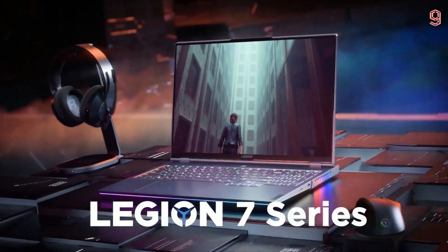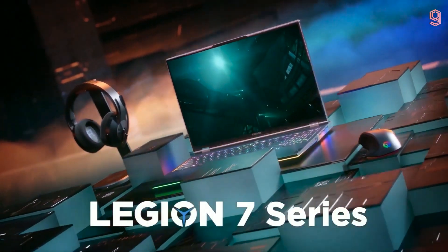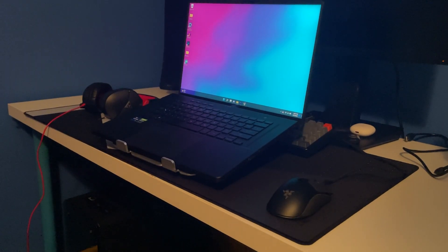For weight, the M16 is lighter than the Legion 7. Personally, I own the M16 and even though it's a 16-inch laptop, it doesn't look as big as the Legion 7. While I'm at school, people always say that my laptop looks really minimal. The Legion 7 weighs 5.4 pounds and the M16 weighs 4.1 pounds.